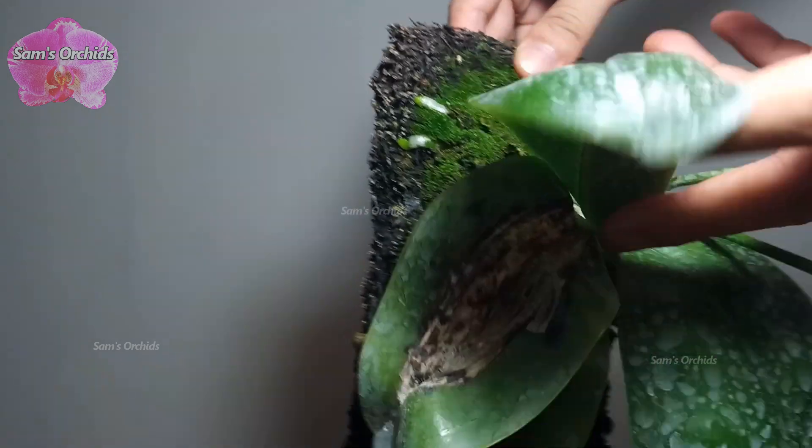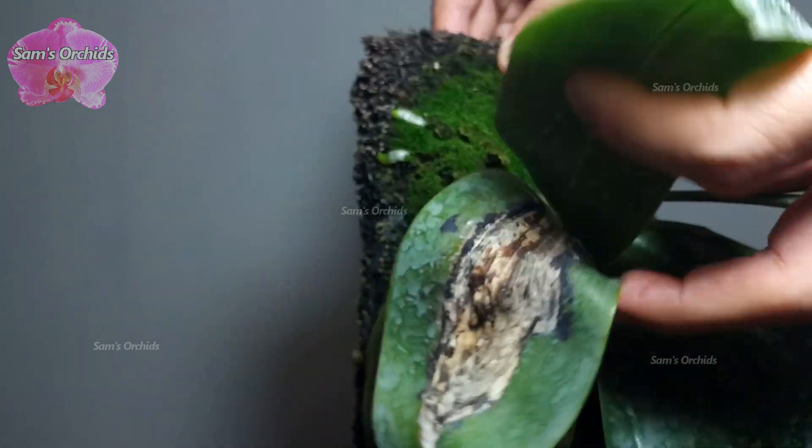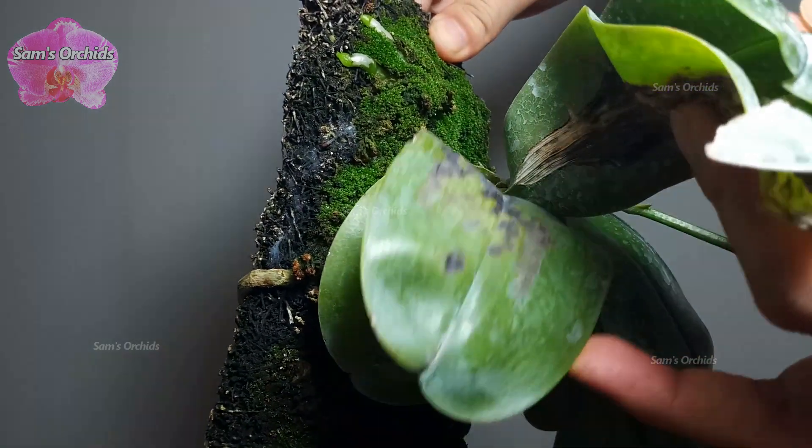Let's check out the cold damage that occurred last year. The wounds had been dried and sealed for a long time, with no further infections afterward. Now it's even fine to water on them.